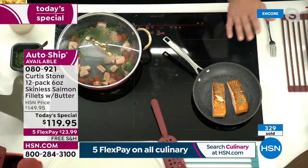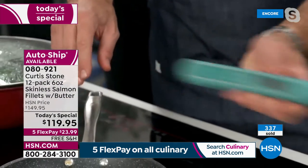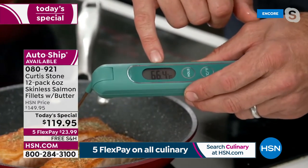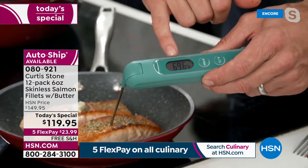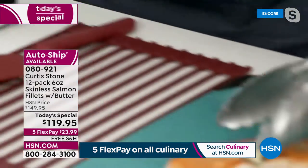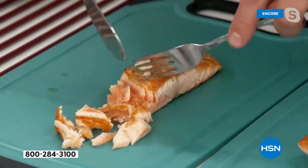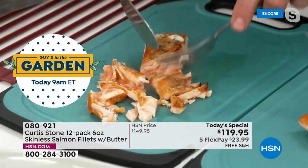This thermometer works off kinetic energy - you'll never buy a battery for it. Right now it's reading 66 degrees so it needs just a tiny bit more. If you want to cook it all the way through, cook to 160; I'm going to take it to about 75 to keep it a little pink on the inside. Look at that color - isn't that beautiful? It just flakes away. Whether you like it pink or a little more cooked, you're the boss of your own destiny.